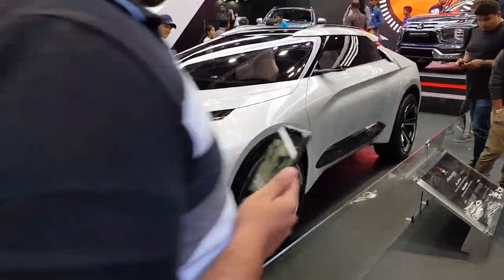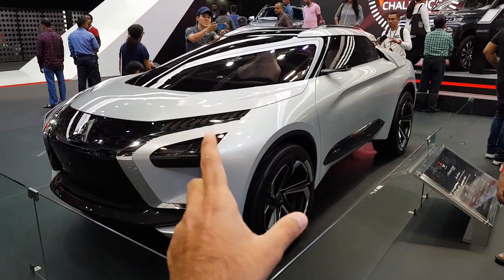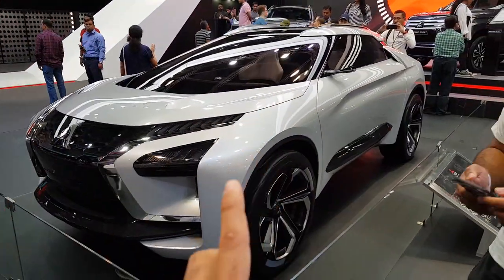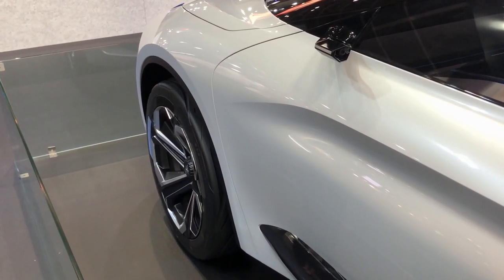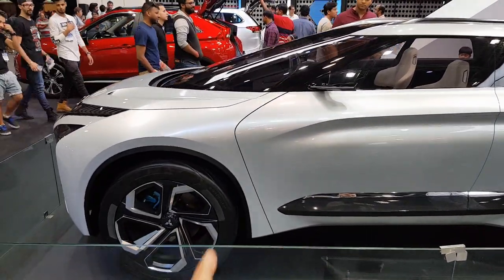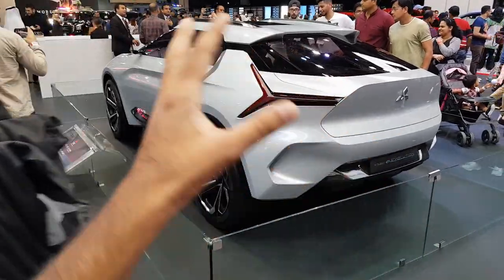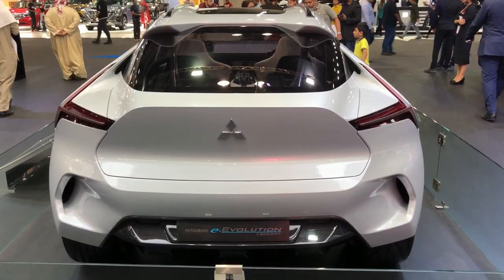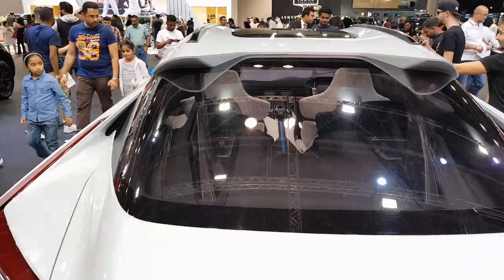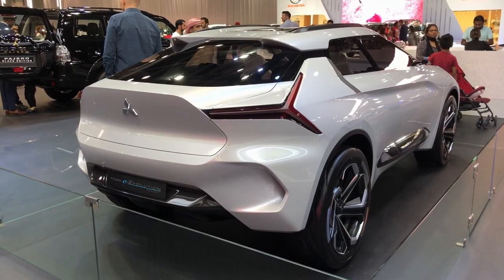Another amazing concept was from Mitsubishi — the e-Evolution Concept. It's a fully electric car and purely a design model, not going into production, but a futuristic concept on display. It features cameras instead of side mirrors and has AI built in, meaning it can practically drive itself. Finer technical details aren't on display, but it has an SUV-ish long profile with a very futuristic interior. I'm giving Mitsubishi a 5 out of 5 — I really want them to build this.